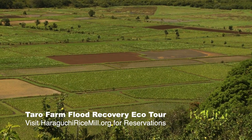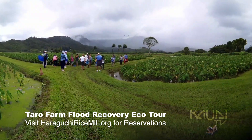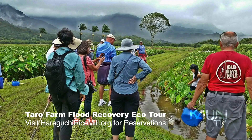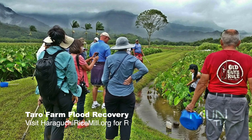We do have the last and only historic rice mill left in the entire state of Hawaii. It's a Nigerian Museum, it's on the National Historic Register of Historic Places, and we have cultural artifacts dating back prior to the 1800s.